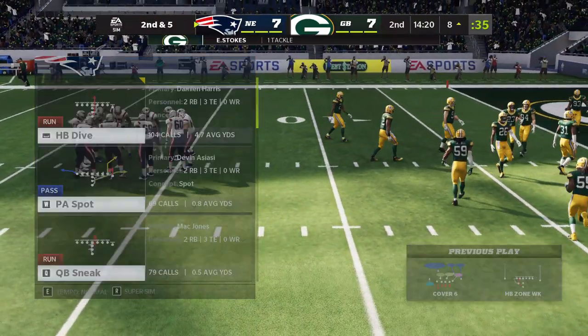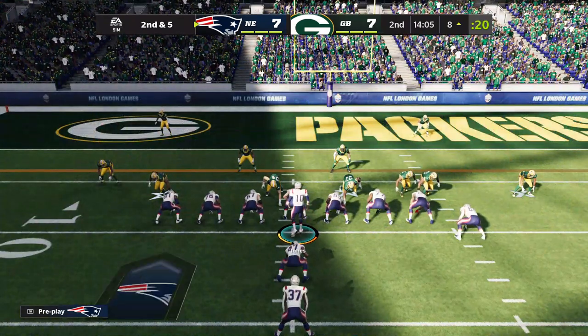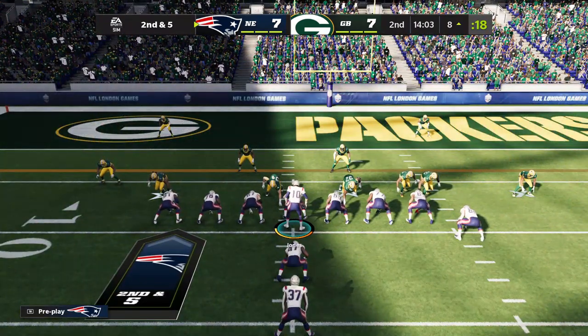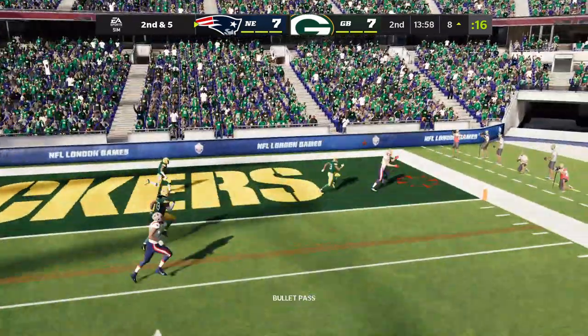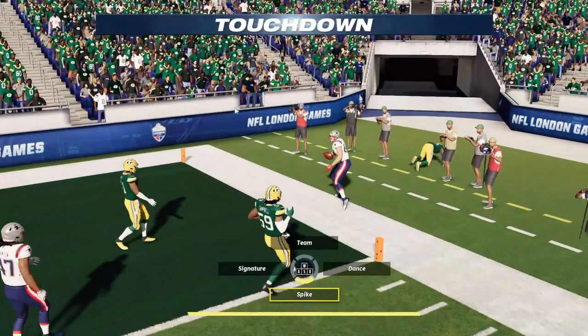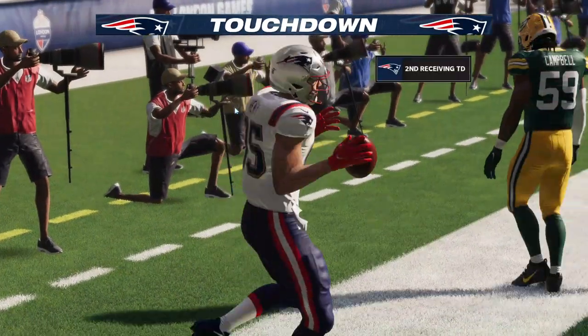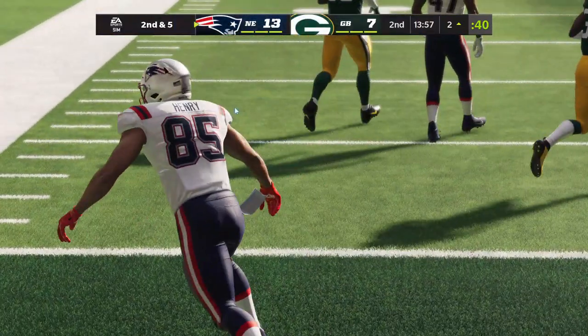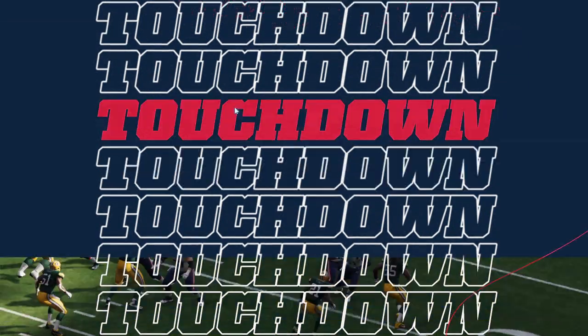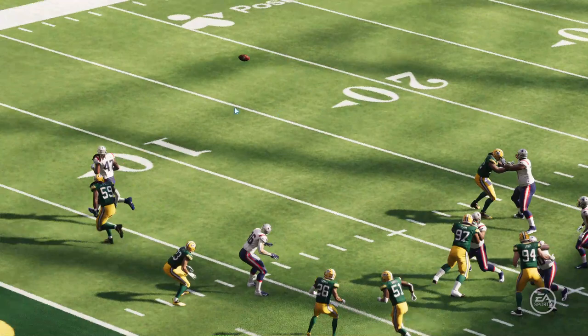Five yards on the carry, a good pickup on first down. After the pickup of five, here's second and five. Off play action, Jones — there's Henry. Touchdown Patriots! Hunter Henry with his second touchdown here in this first half, and the Patriots have taken the lead.